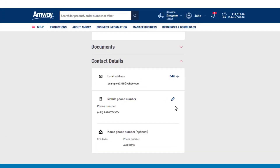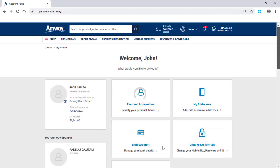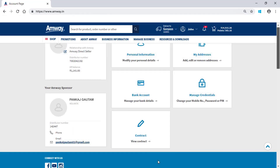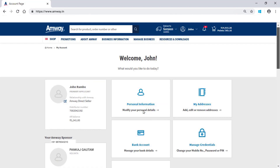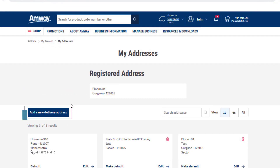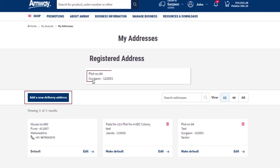The contact details of primary applicant and co-applicant can be edited in the given section. The contact details of the delivery address can be added using the Add a New Delivery Address option. An Amway Direct Seller can choose a specific address as a default address and even edit or delete any previously saved addresses. But the registered address cannot be changed or deleted from here.